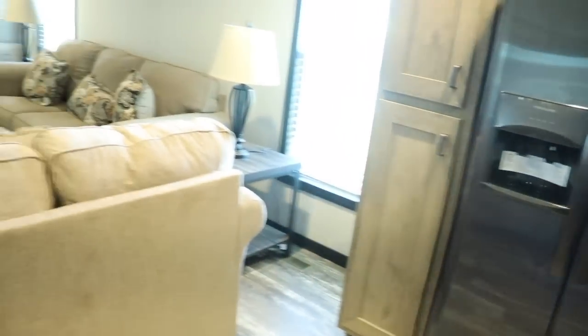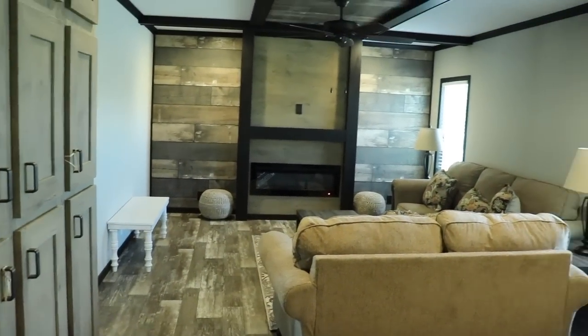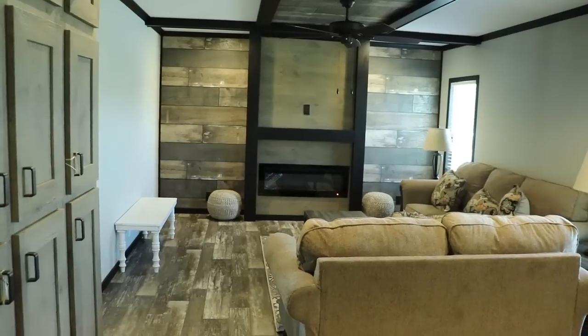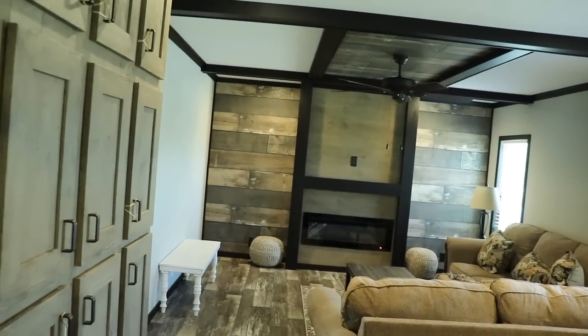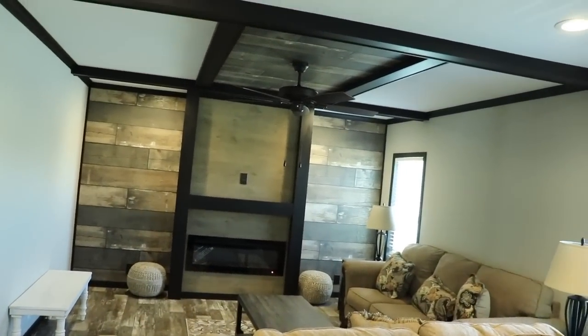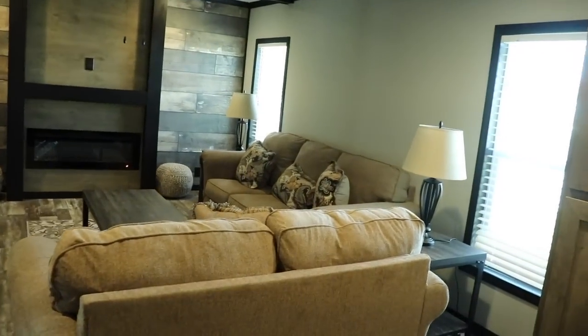Now this one has a bonus room. So you've got a family room, man cave, or den right here. It's got dark wood shiplap, a gas fireplace, and space for your TV up top. Love how the colors go into the ceiling and you've got beams in the ceiling. Really pretty.